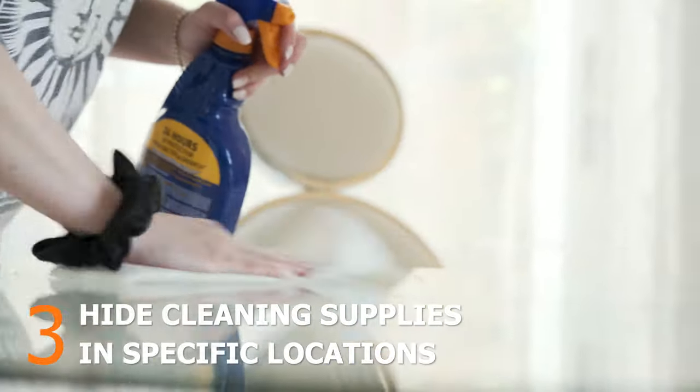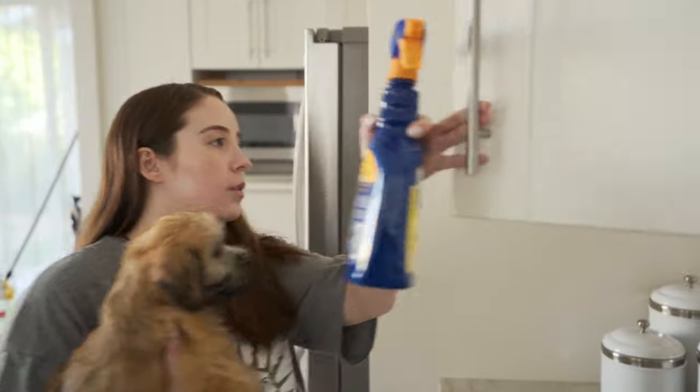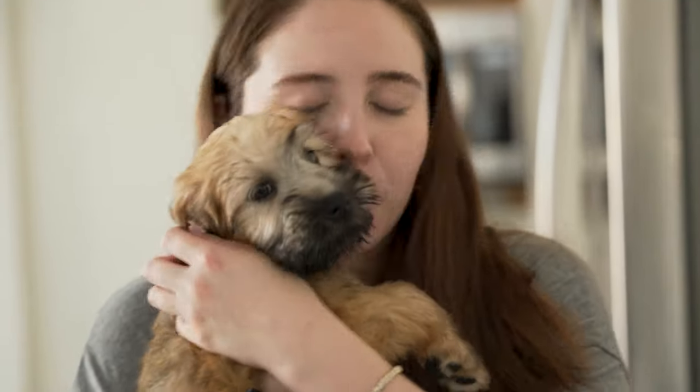Number three, hide cleaning supplies in specific locations. Place your cleaning supplies in high locations like cabinets, or use child-proof locks on the doors. If you're using your cleaning supplies, your puppy must be kept away from the smell of the chemicals.